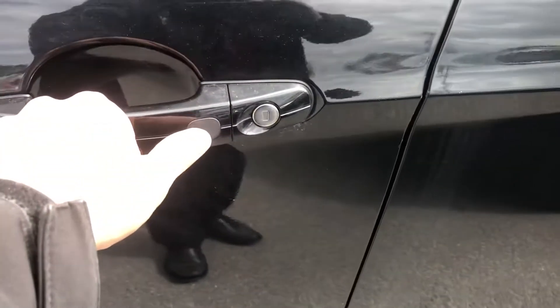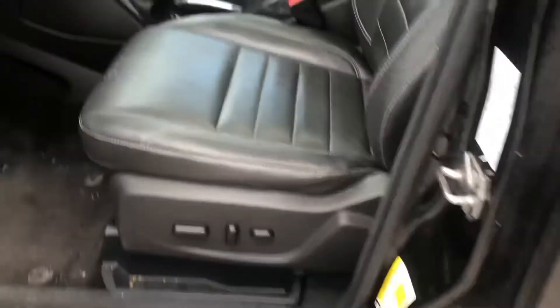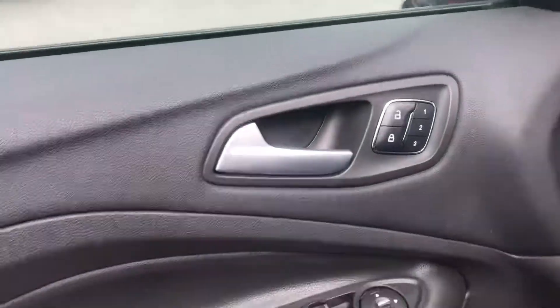If I want to lock it, I hit that black button there. Keyless entry on the door. Those numbers are for the power seats and memory seats in case someone else is driving. Automatic lights going inside.